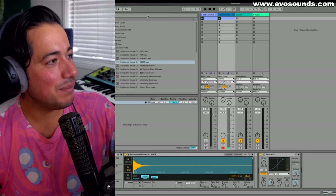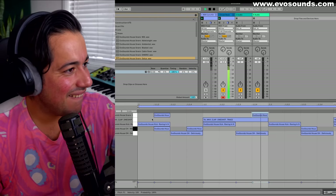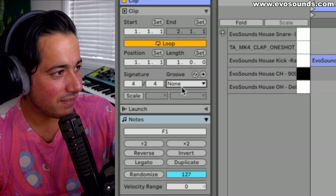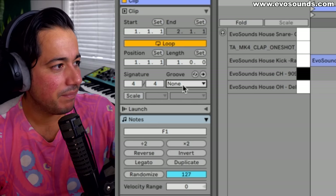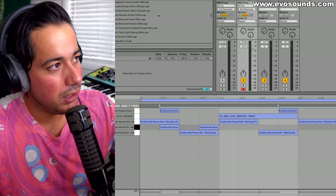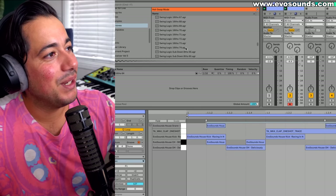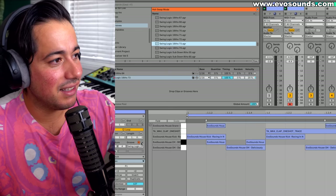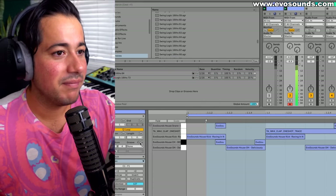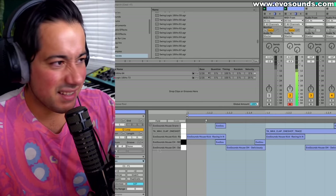Bringing in the snare with that swing applied — we're jacking now, as they say. You can go even harder with Swing 73 and the groove gets even more intense. It really is that simple — I used to think pros had some secret, but it's just knowing your tools.